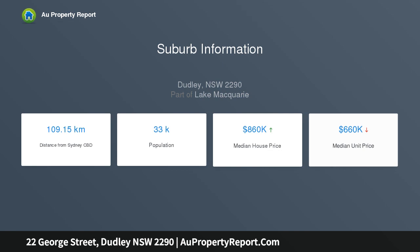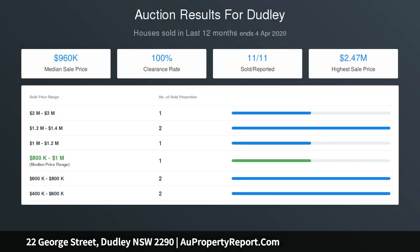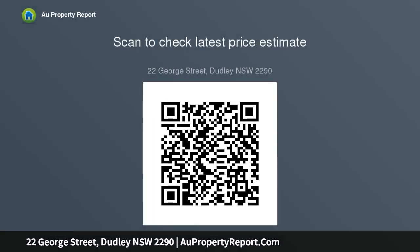Streamlined contemporary interiors feature a choice of breathtaking living areas, an entertainer's kitchen, seamless outdoor transition to sunny alfresco retreats and well-tended grounds. Soaring ceilings and an endless use of windows add a dynamic dimension to the interiors, while a natural palette of materials and eco-friendly design principles reference its coastal setting.